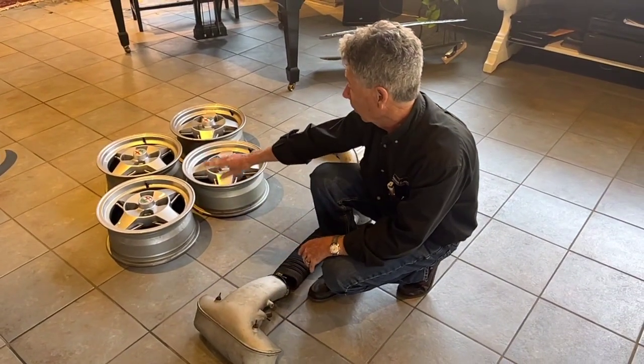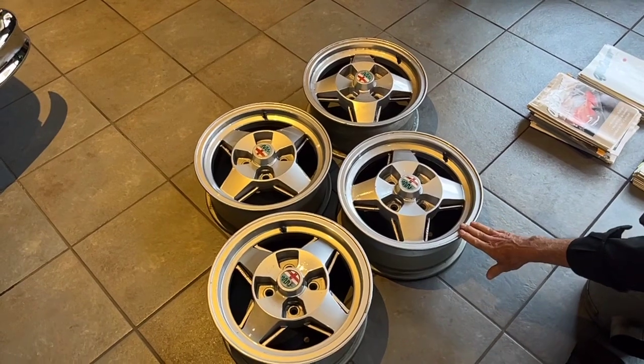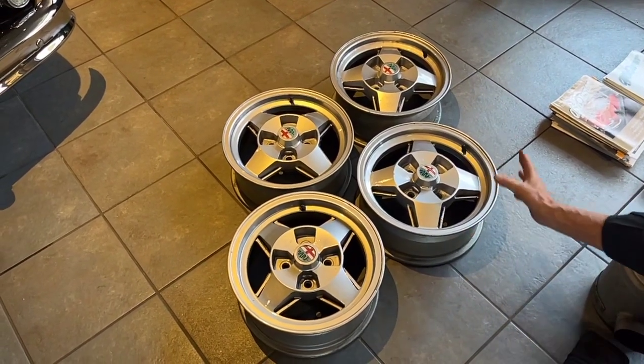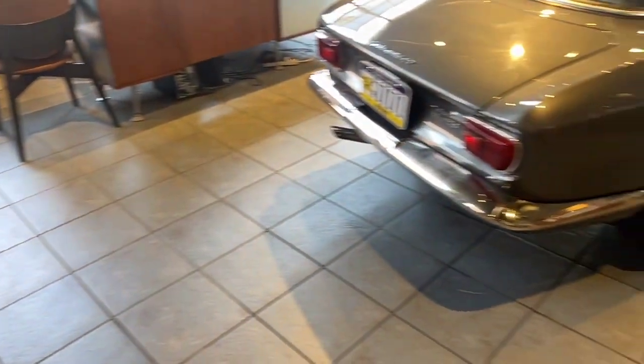We got the car with the BVA wheels — I actually think they look really cool on these cars. One of the rims is bent, so we pulled it off because it wobbled the car, but they're going with the car also. We put the original steel wheels back on with a set of new hubcaps and brand new tires on the car.